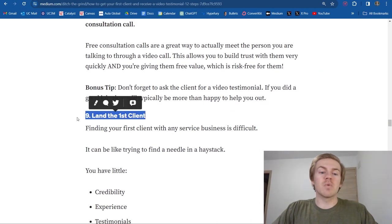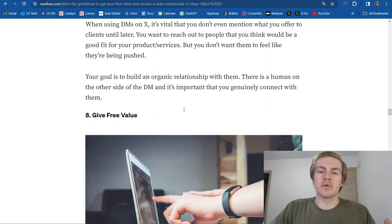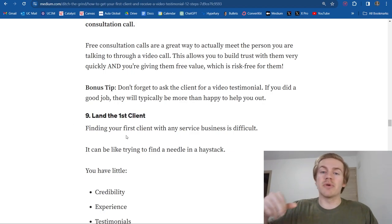Moving on to step number nine — this is where you're actually going to land your first client. If you implement steps seven and eight, if you're cold outreaching in a way that builds genuine relationships and you're providing free value consistently and persistently, you're going to land that first client. It could be a few weeks, a few months, or many months. Either way, you're going to land that first client. You have to believe in yourself. Consistency is the backbone behind almost every success story. I will never forget the time I landed my first client — I was so ecstatic. It was such a great feeling.